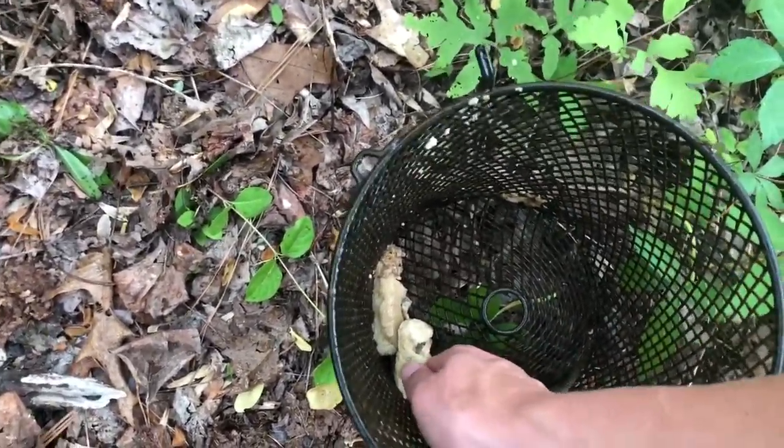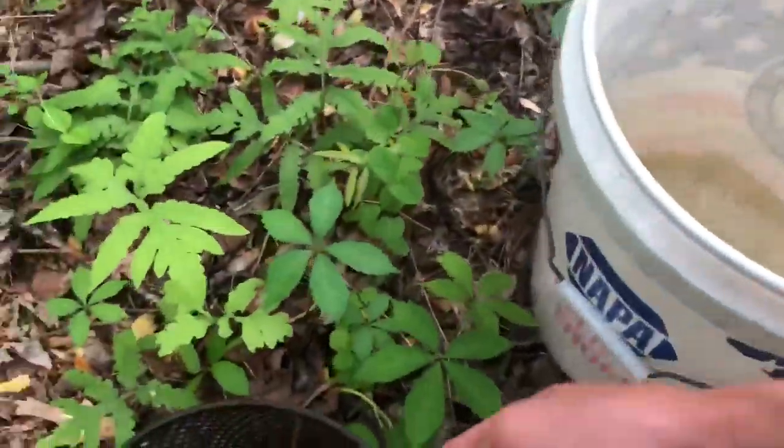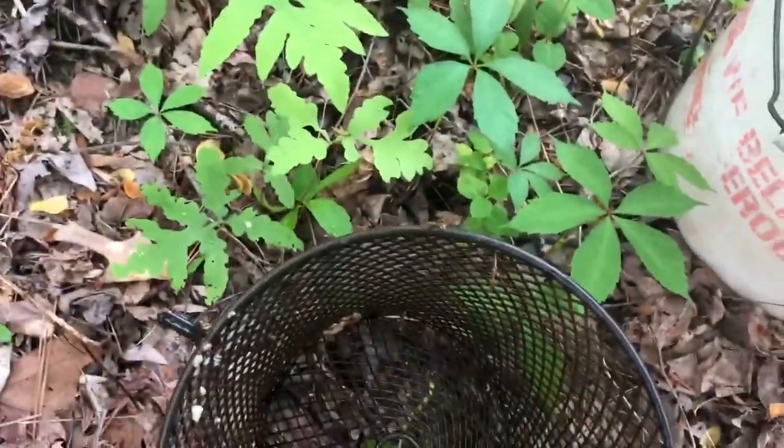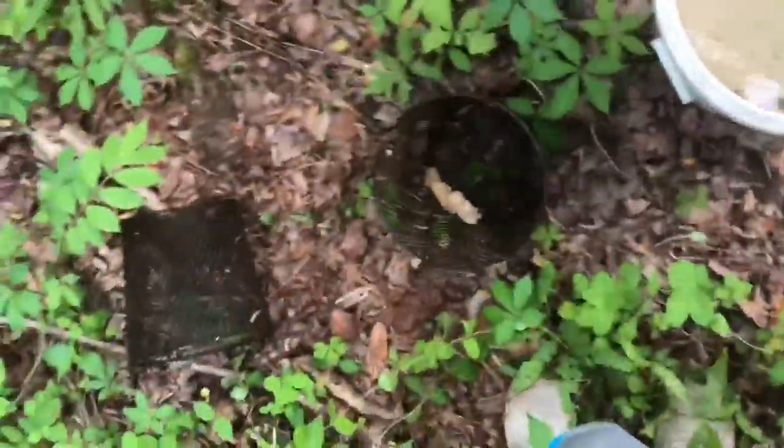Even though we done pulled up the black one already, go down and comment below which one you think's going to have the most. I'll get to you when I'm getting ready to check the other one — I'm gonna throw this one back.